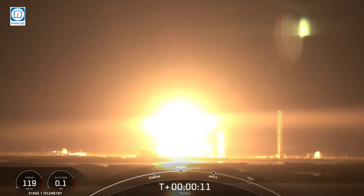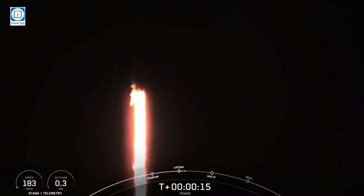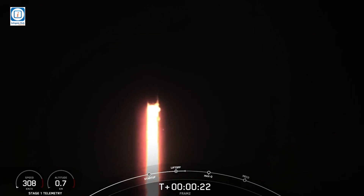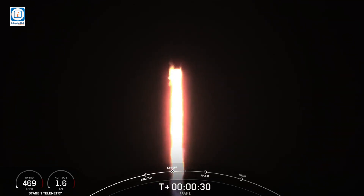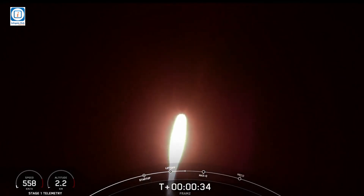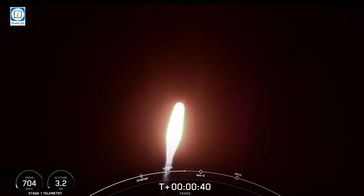Copy, 1 alpha. Stage 1 propulsion is nominal. T-plus 35 seconds into the FRAM-2 mission, the first ever human spaceflight mission to cover the poles.